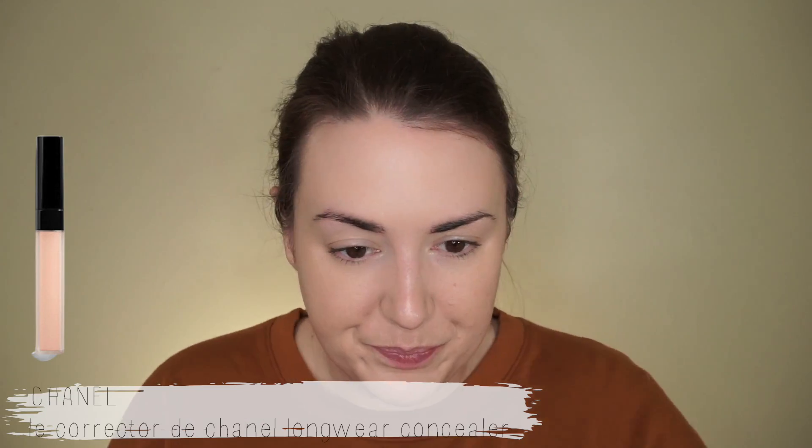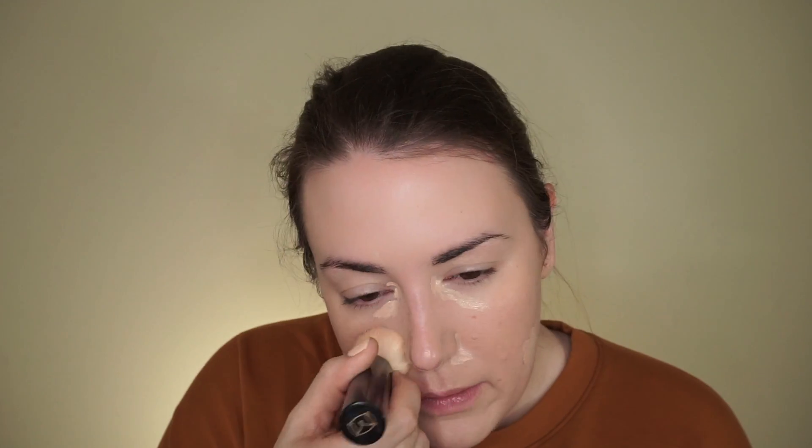Let's go in with the concealer. This is in shade B20, same shade as the foundation. I'm just going to hit around the eyes, around the nose, the chin area, and then maybe hit some of this redness. I do have some blemishes — the type you get when a product is not agreeing with your skin. I have been wearing Chanel all week, so I'm not quite sure which product it is. I really think that the concealer helped even things out.